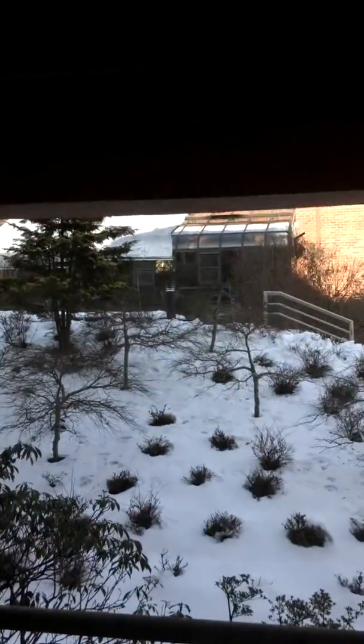And then the porch, which is going to be enclosed. Nice view out there. There's the greenhouse across the way. And right over there is the main entrance to Dungcaster.